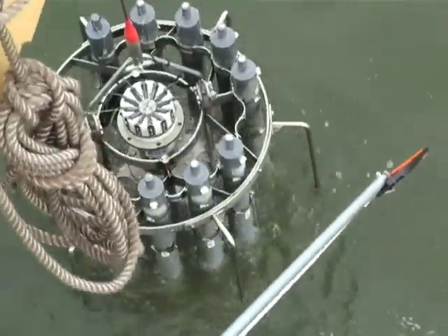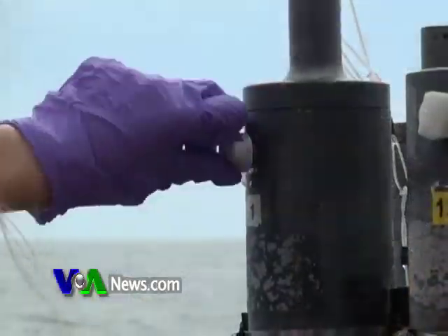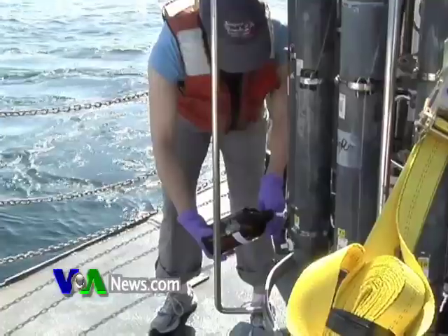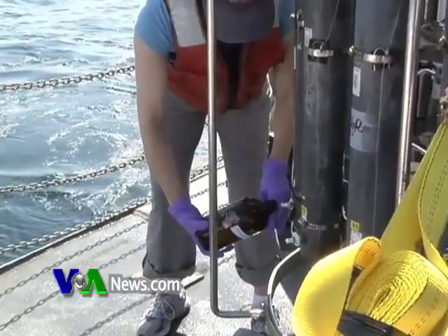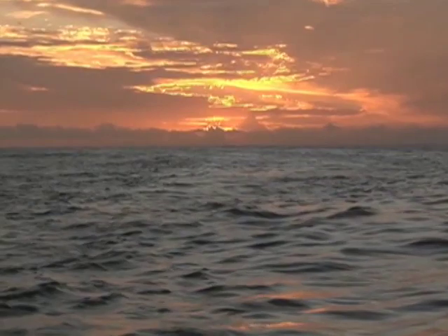Mother Nature may have her work cut out for her. The National Oceanic and Atmospheric Administration recently reported that of the some 750 million liters of oil that escaped from the Deepwater Horizon, about 26 percent remains in the water.